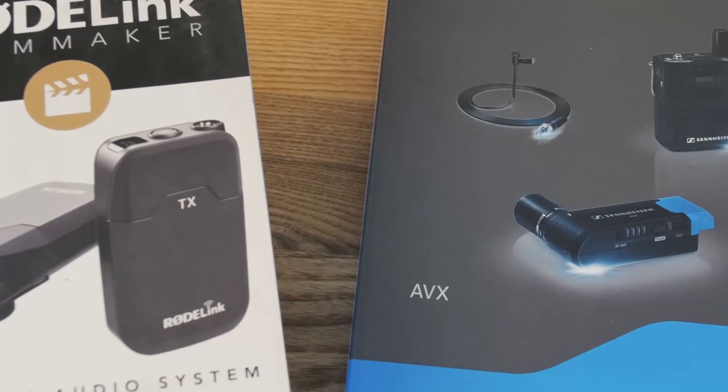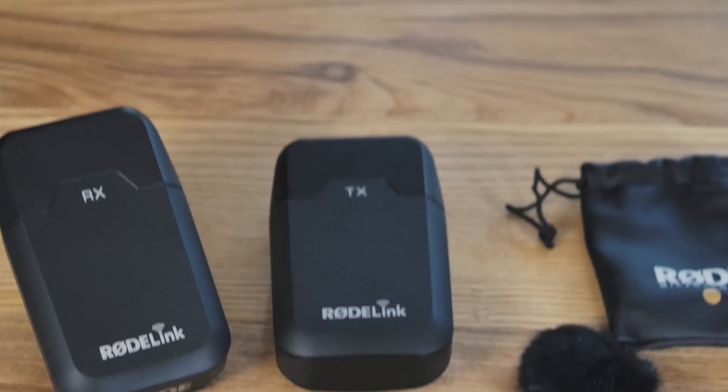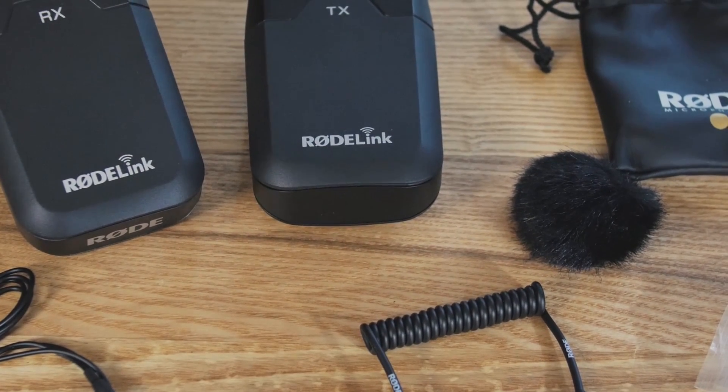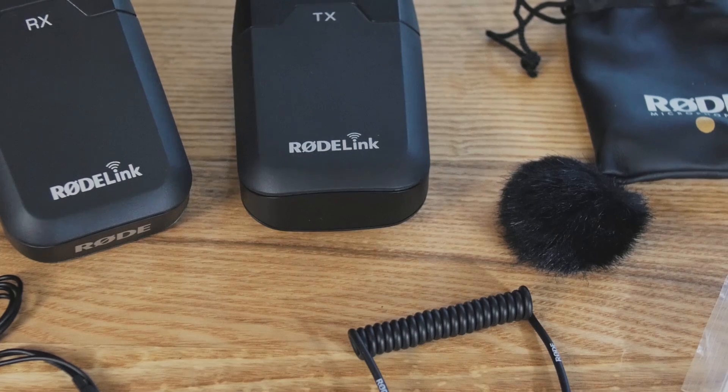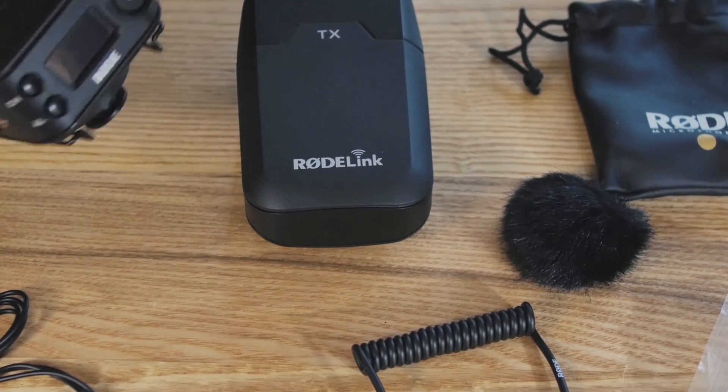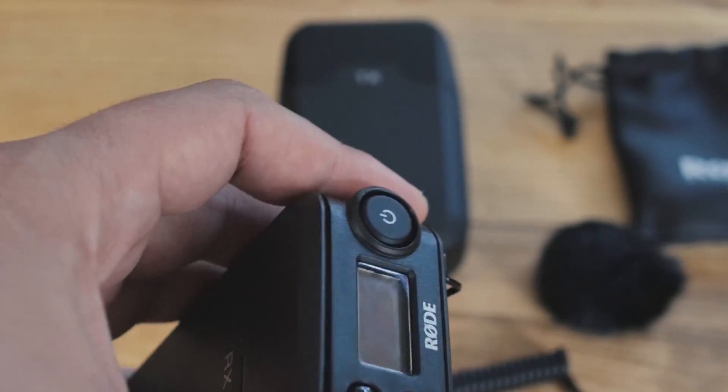Thanks to Adorama for sponsoring this episode. They have a couple new wireless lavalier sets on their website that are really interesting, especially for SLR shooters. The Road is simple, it just works, and it sounds really good. Plus, the range is about 100 meters and it runs on AA batteries. We used it all over QuakeCon and had a lot of success with it.